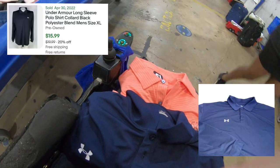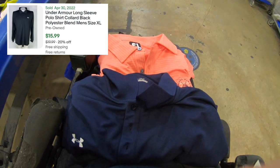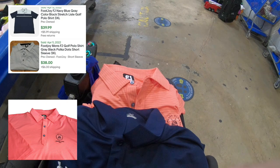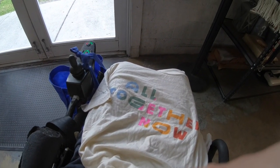Next row I found two more golf polos — another Under Armour 3XL, this one long sleeve, and a FootJoy golf polo with 'Lagomar' embroidered. All of these are in perfect condition.